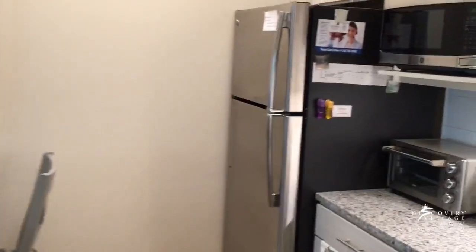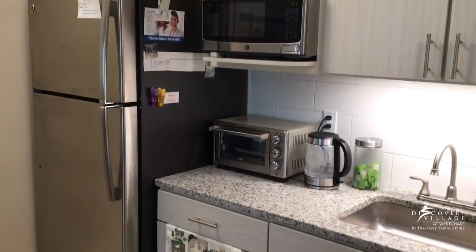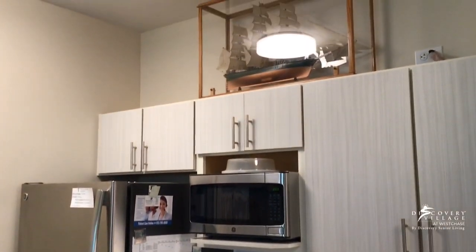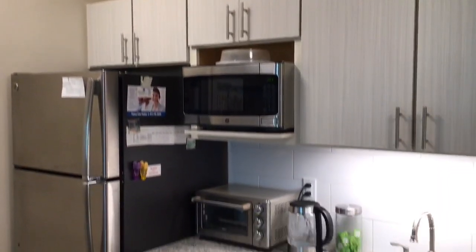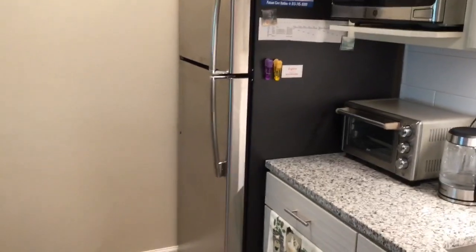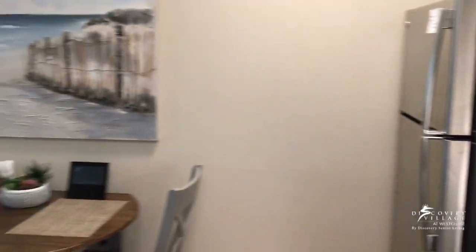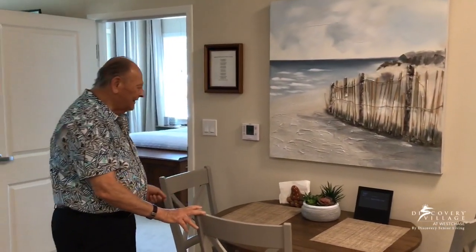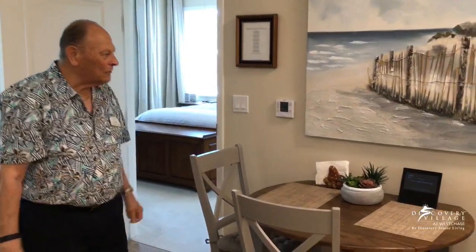Over here is the kitchenette area with stuff on this wall. I have a microwave, my toaster oven, and a pot to boil water in fast, and of course the refrigerator comes with the apartment. Over here is a small dining area — I have room for a guest or two to come and sit and eat with me.